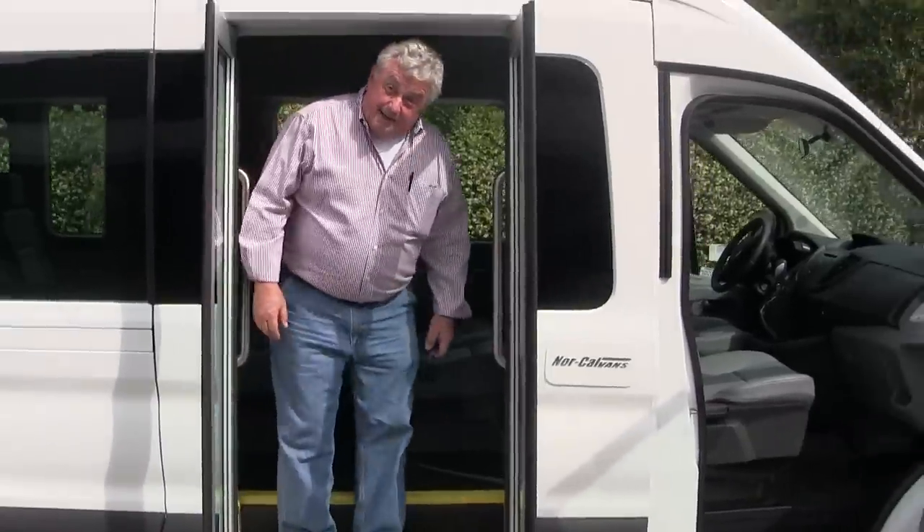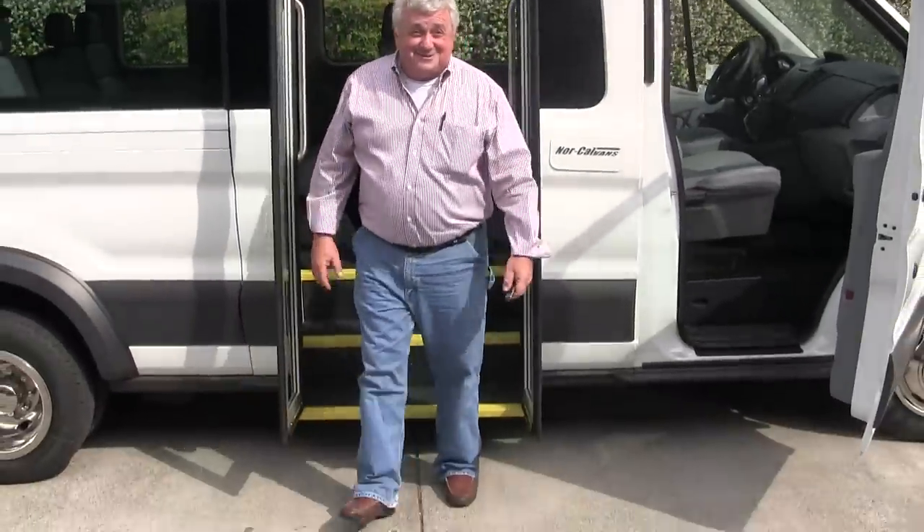I'm going to go out of here. Go back here and watch this 5'10 overweight guy get out of the bus. See how simple that is.